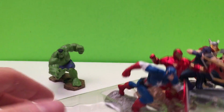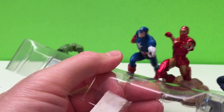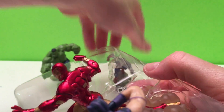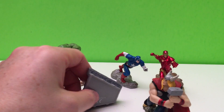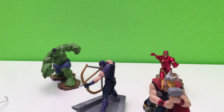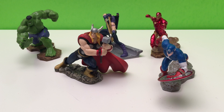There we go. And here we have your Avengers.